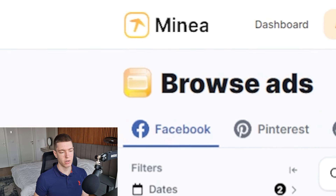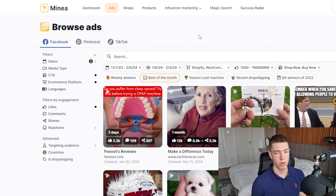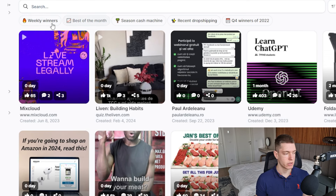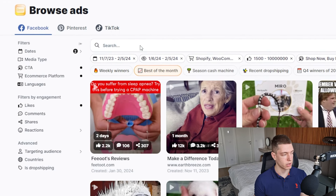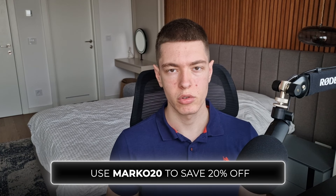For all the products in this video I used MyNia to find them. In case you're not familiar, it's a product research software that allows you to find products by filtering through different platforms. My personal favorite is going to the ads section and using the filters to find ads — they have pre-made filters like 'best of the month.' For TikTok ads you just click over and apply the same filter to see the best performing ads. I'll leave a link for MyNia in the description; use code marco20 to save 20% off your first three months.